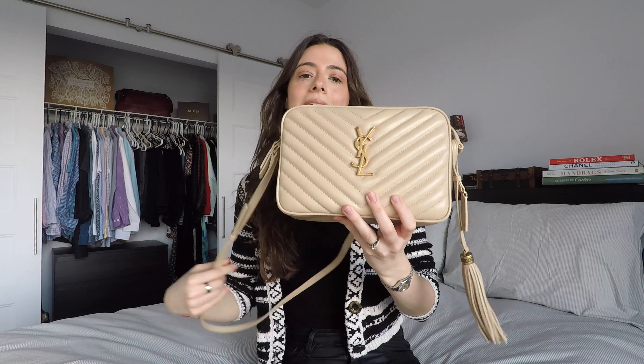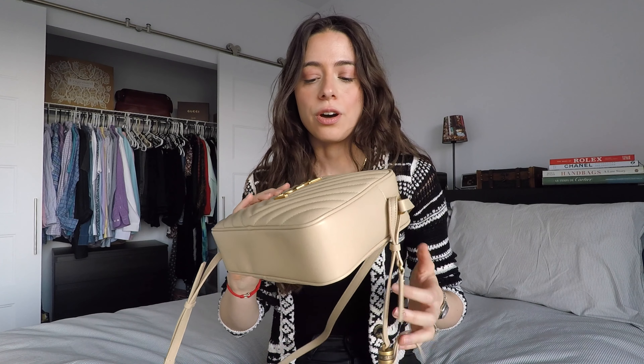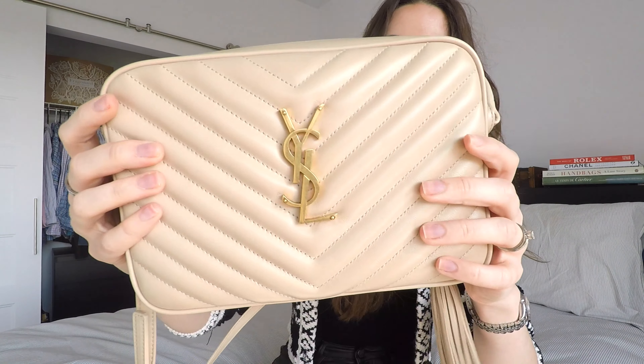The bag is 100% calf leather. It is a hard, durable leather, but it's still smooth and buttery, so you get the best of both worlds. As for the hardware, it is gold but more of a brushed gold with a bronzy tone — not the shiny smooth gold — which makes it more durable and the scratches show less.